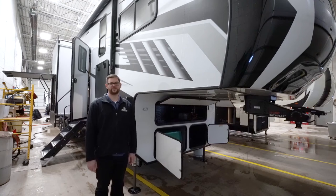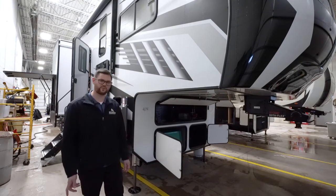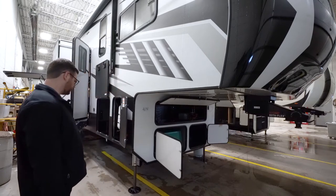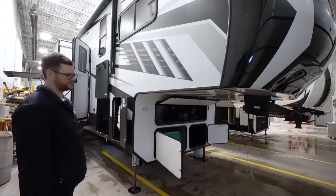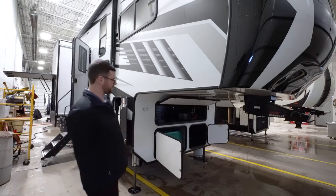Hey, Joe again here with Hilltop Camper and RV in Friendly, Minnesota. Today we're going to tour the Fordy V13 Valor by Alliance. I'm going to start on the outside and we'll work our way in. The Alliance fifth wheels are a newer brand and they've been very popular in the community. It's quite the loaded toy hauler and we'll start up front here.